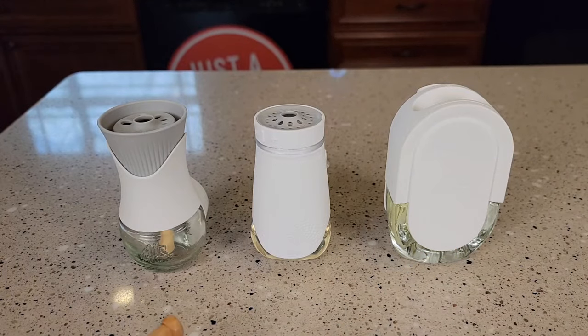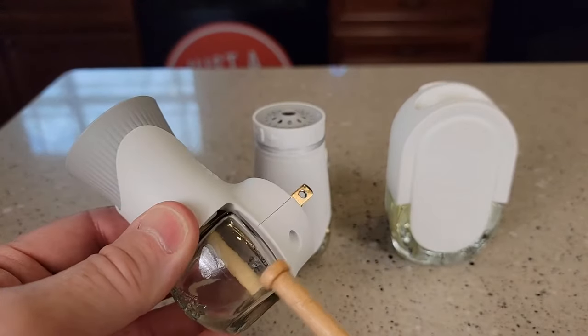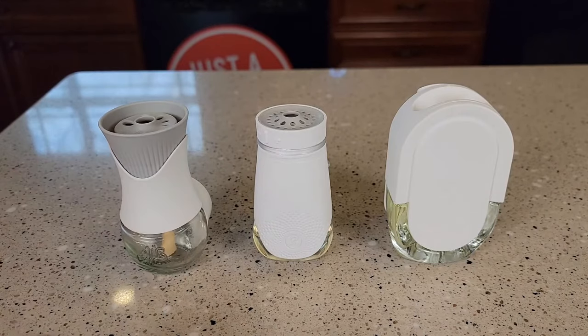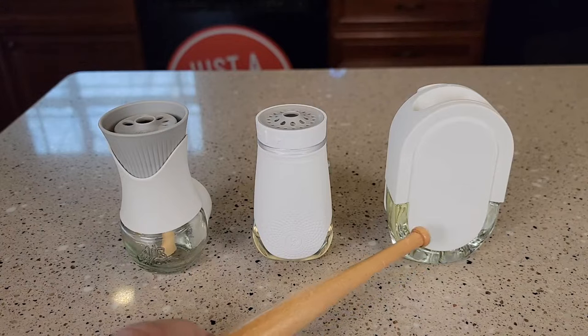The startup cost for all three of these is relatively the same. The part that you plug in sometimes comes with scents, but that's all relatively the same — about $5 to $10 to start up. The cost is going to be in the refills. Roughly, the Airwick refill is $2, the Glade is $2, but the Febreze is about $4 per refill.